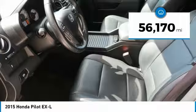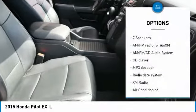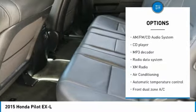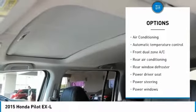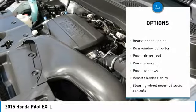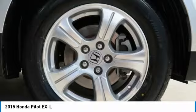This vehicle has less than 60,000 miles. Here are some of this vehicle's great options: power passenger seat, traction control, power lift gate, air conditioning, dual airbags, alloy wheels, power steering, four wheel disc brakes, AM FM stereo with CD player, and fog lights.